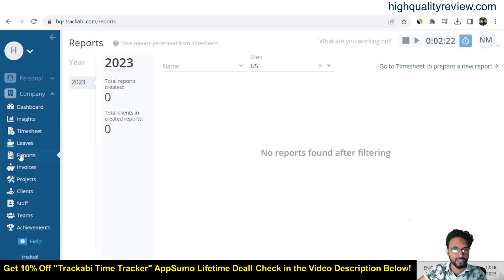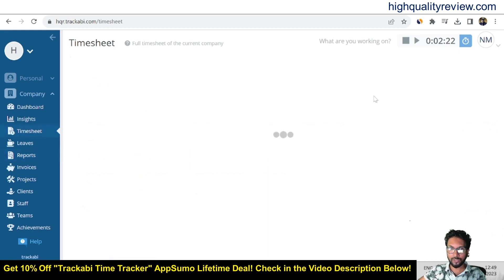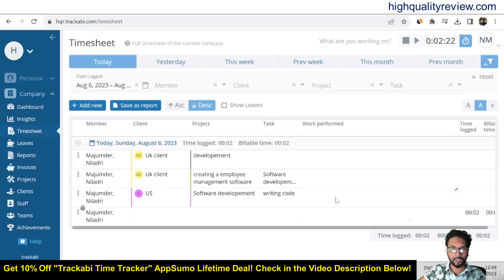In the report section, you can generate different reports by year and filter by client name — for example, 'UK client'. For a particular client, you can go to the timesheet section to prepare a new report, then create it and save it as a report. That is a very good option.